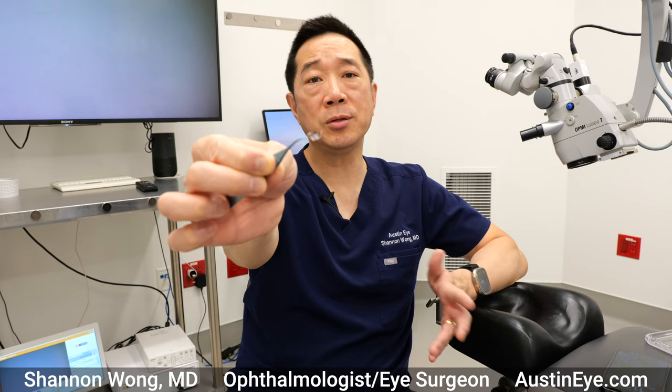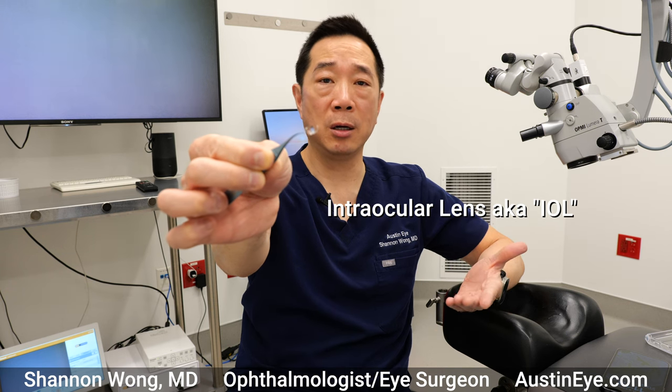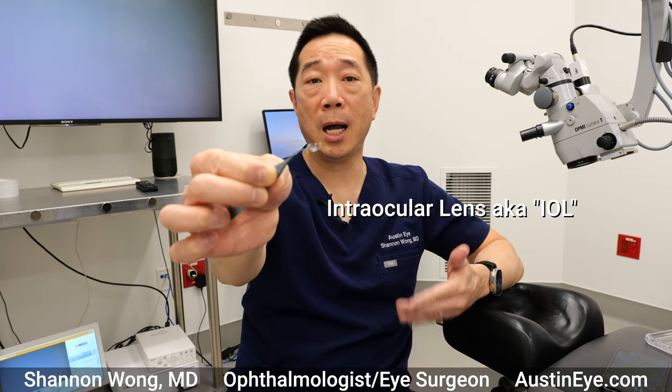This is a lens implant, also known as an intraocular lens or IOL.